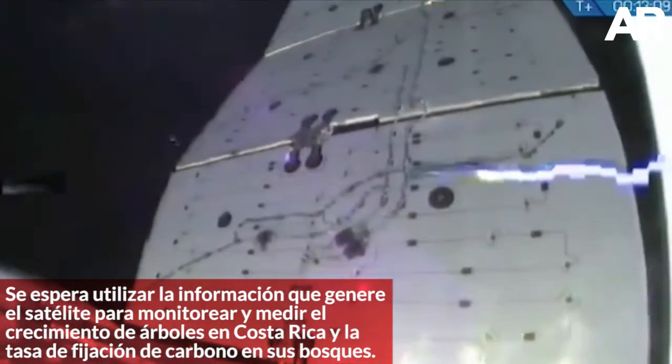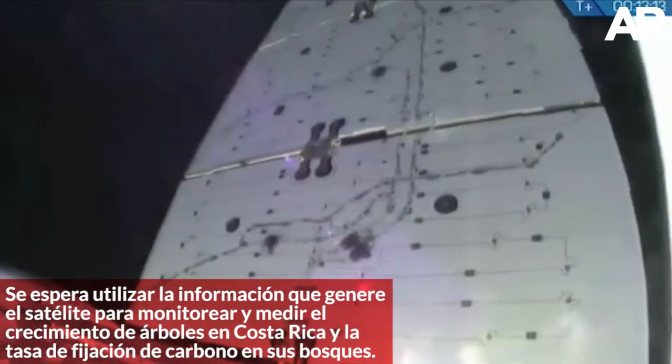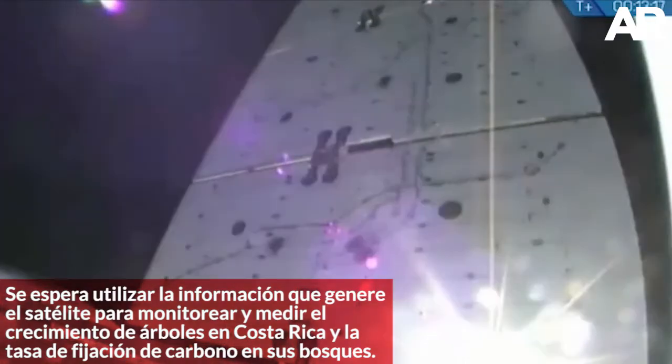What Dragon will do now is make sure these solar arrays are working, and then at T plus three hours, our GNC bay door will open.